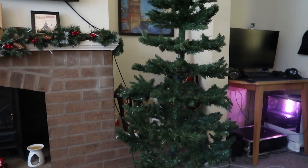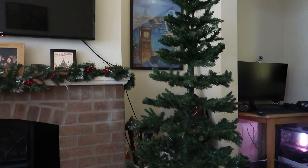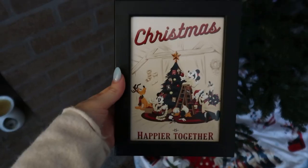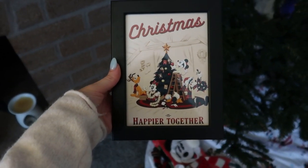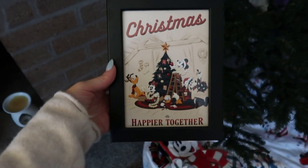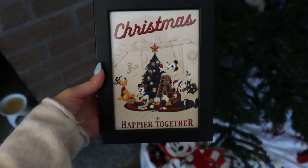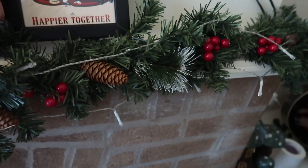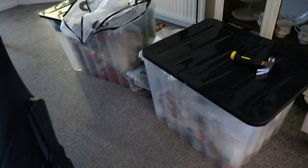This is a tree we bought when we were in our flat — it fit really nicely there, but we think it's a bit small for this living room and we're just used to having a lovely real tree. We bought a pack of Christmas cards in Disney World last year and had some leftover, along with a leftover frame, so we've put that together. It might get hidden behind the garland but we'll keep it somewhere. We've got our two big boxes of decorations waiting to go up.